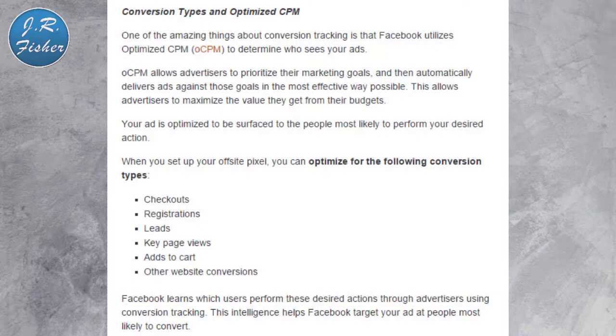One of the amazing things about conversion tracking is that Facebook utilizes optimized CPM to determine who sees your ads. OCPM allows advertisers to prioritize their marketing goals and automatically delivers ads against those goals in the most effective way possible, maximizing the value from their budgets. You can optimize for the following conversion types: checkouts, registration leads, key page views, add to cart, and other website conversions. Facebook learns which users perform these desired actions to help target your ad to people most likely to convert.